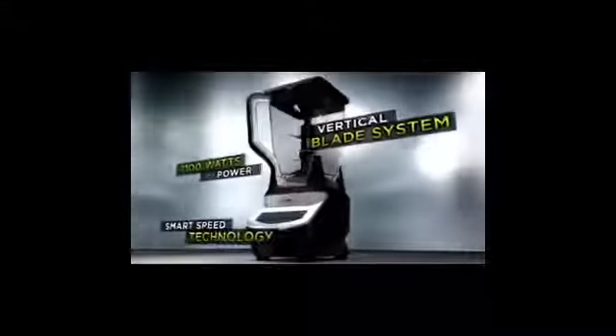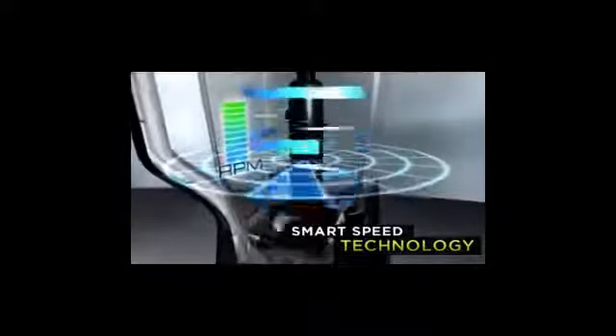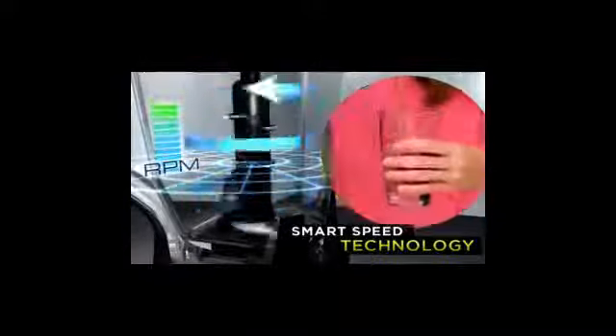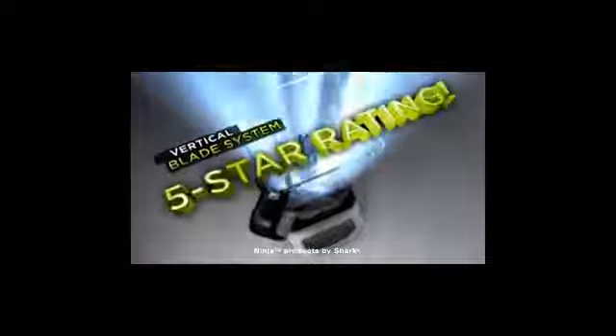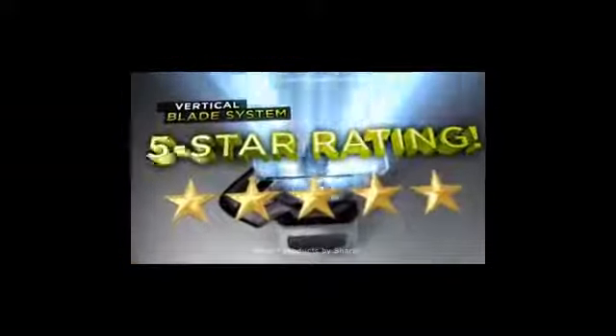No other appliance combines these three professional features. Number one, the Ninja is turbo charged by an amazing 1100 watts of pure power. Number two, an electric sensor automatically adjusts the speed and power, delivering great tasting healthy foods and drinks your family will love. And finally, Ninja's cutting edge five star rated blade system — the most exciting advance in blade design in decades.